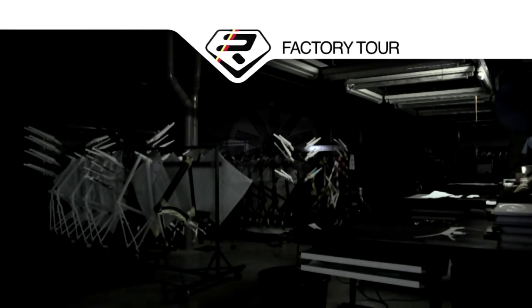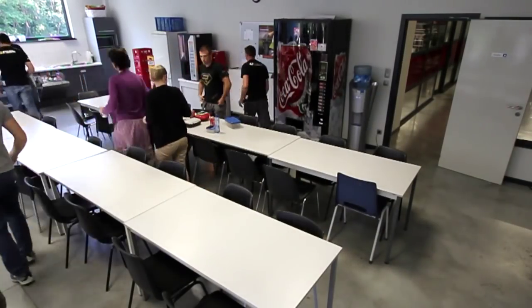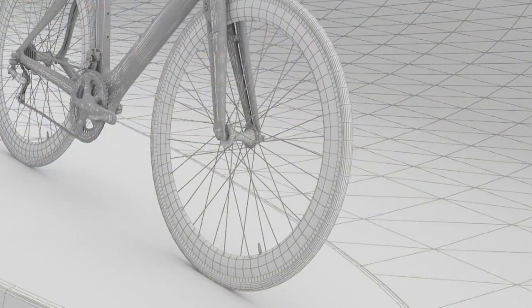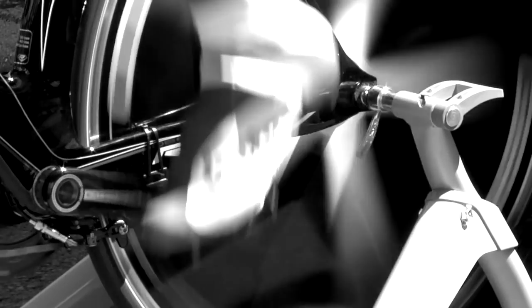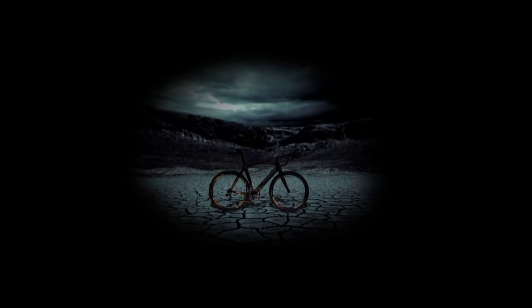When designing a bike at Ridley, our primary goal is always the same: to build the best race bike in the world. The concept of each and every Ridley design originates from the same precept. Cyclists from all abilities and backgrounds, be they amateurs, professionals or club riders, all want the same thing — to ride on the best and fastest bikes available.